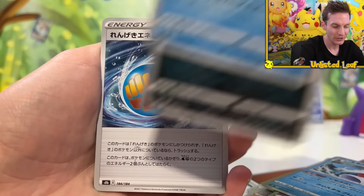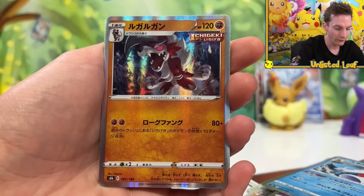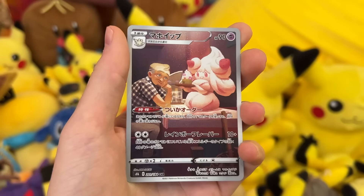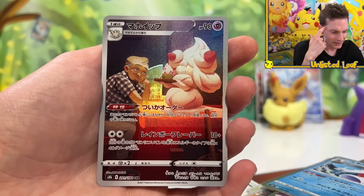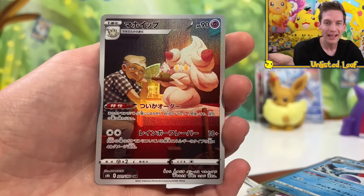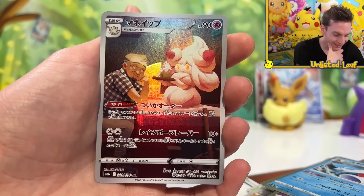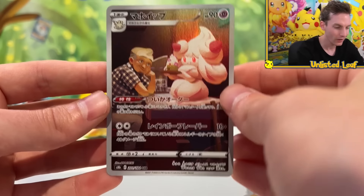Psychic type - every time I reveal the energy I'm like, is it a full art? Are we lucky today? Bird Keeper, Level Ball. And then Cricketune as the V! I was just looking at this one, I thought the art on the internet looked so cool. Alolan Raichu's delivering - is it a hot chocolate or an ice cream? I think it's a hot chocolate. That is amazing - isn't that such good artwork? I am so chuffed. The pulls today are great, this is awesome. This makes me love Pokemon cards.